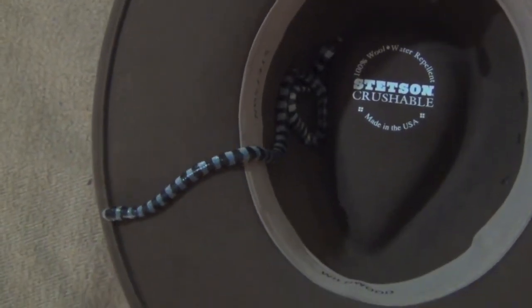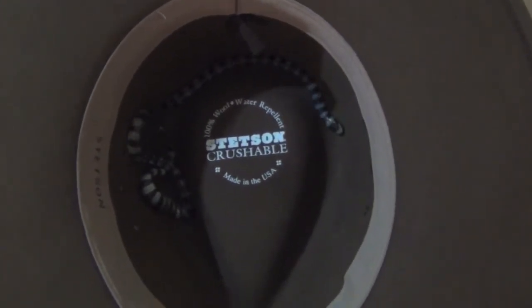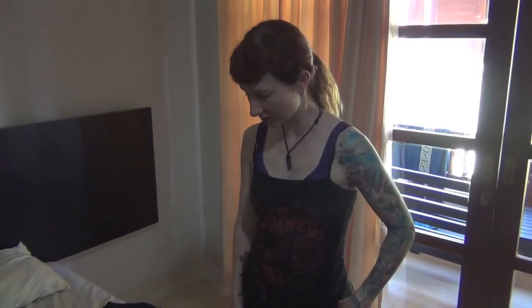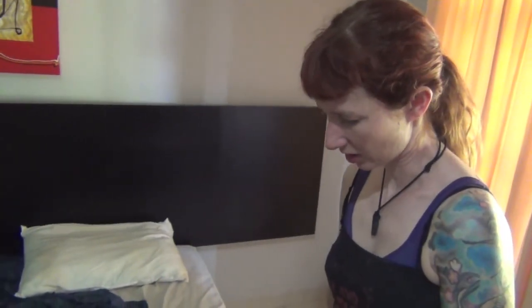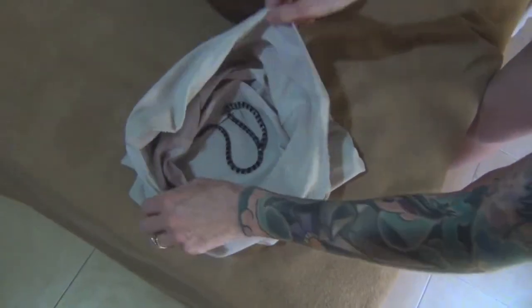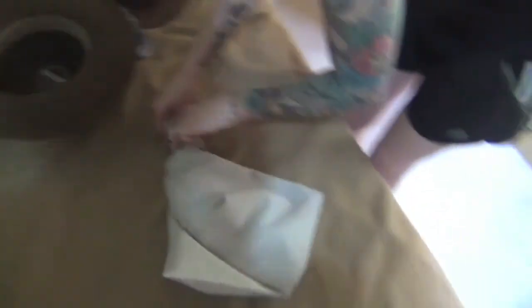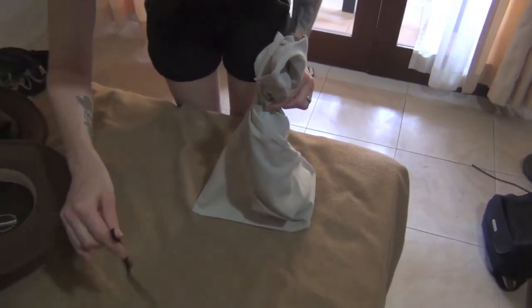My little sea krait is a bit wriggly now. We're going to pop it in a container and give it to Bali Reptile Rescue Centre. Megan's first snake rescue ever — and boy am I proud.